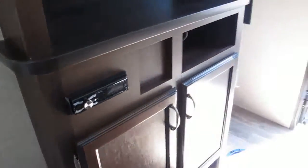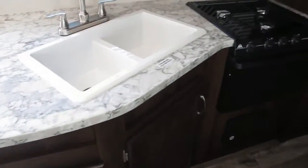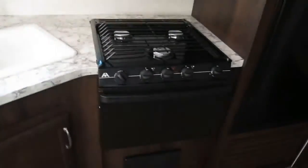You have inside and outside speakers. You've got a gorgeous kitchen — plenty of countertops, double sinks, three-burner cooktop, oven, microwave, nor-cold refrigerator, and freezer.